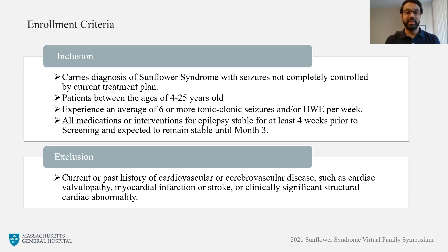With any study that looks at a potential medication option, there are certain criteria that a patient must meet in order to enroll. For this study, this included a patient must have carried a diagnosis of Sunflower Syndrome and had seizures that were not completely controlled by their current treatment plan. Patients must have also been between the ages of 4 and 25 years old and experienced an average of six or more tonic-clonic seizures or hand-waving episodes per week. In addition, a patient's medication and interventions for epilepsy must have been stable for at least four weeks prior to enrollment and were expected to remain stable until the end of the core study period.